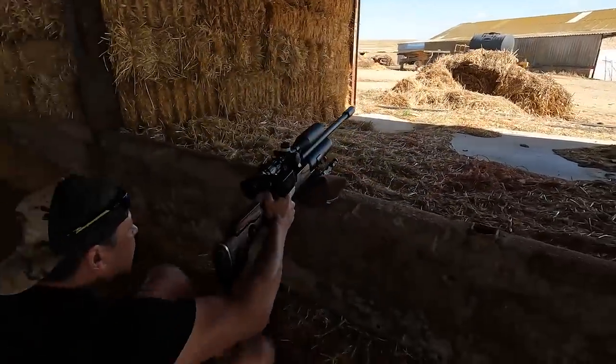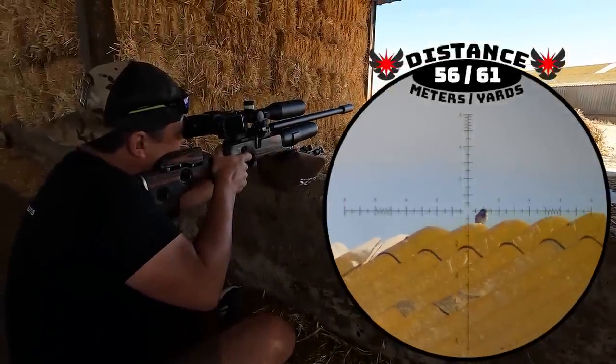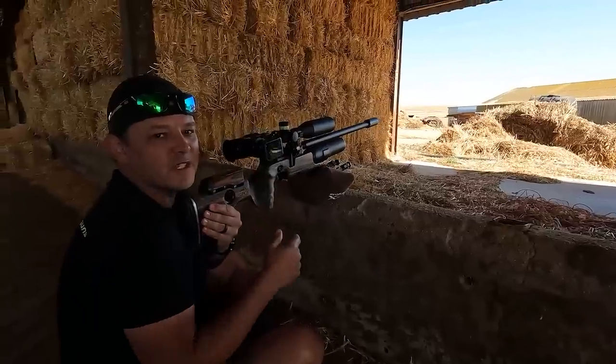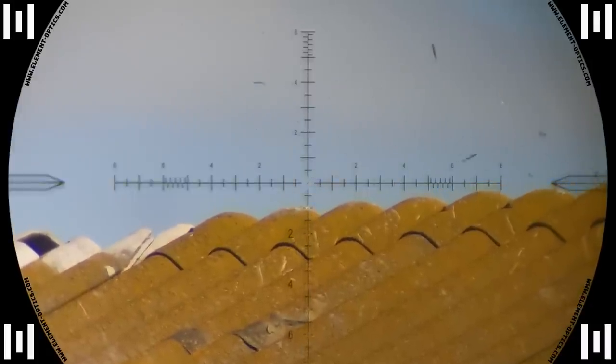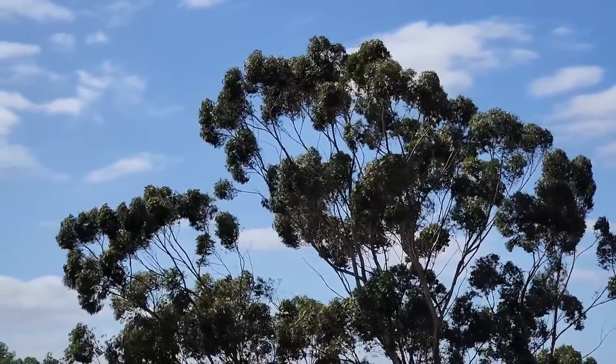It didn't take long and the next target was in sight. Got him — sparrow, 56 meters. Using that advantage resulted in this sparrow getting hit in the head. So we've got two down. I'm standing here behind the shed just to hide from the wind a bit so the mic can cope a little better. It's extremely difficult — the wind is not consistent at all, it's very swirly, so it's no joke.